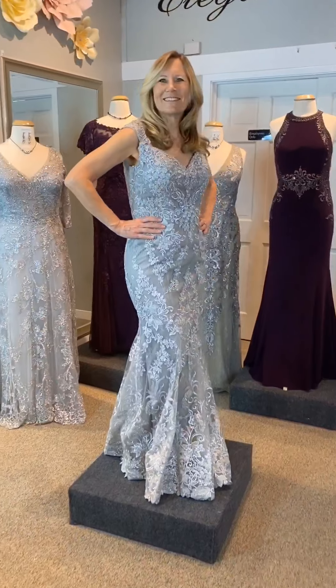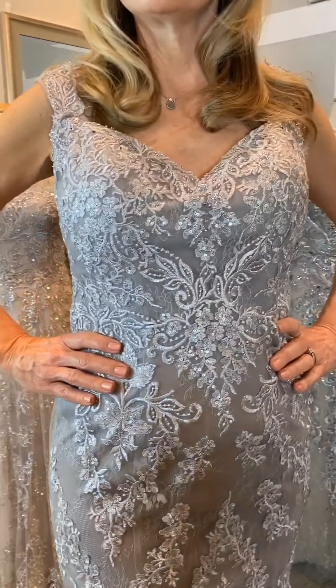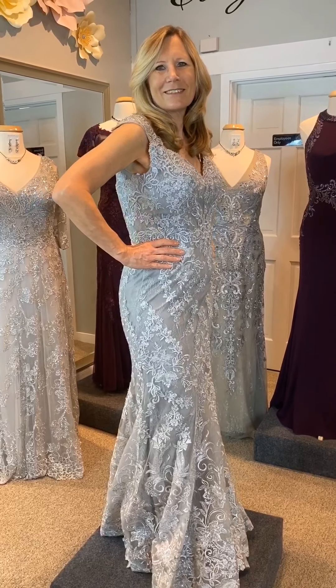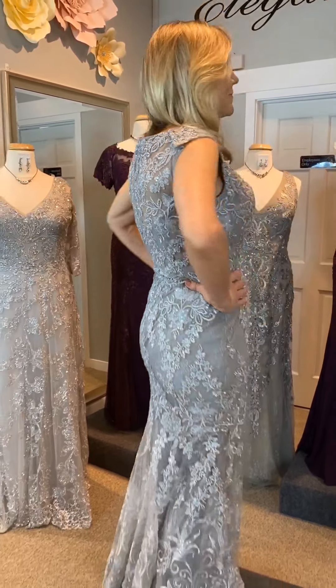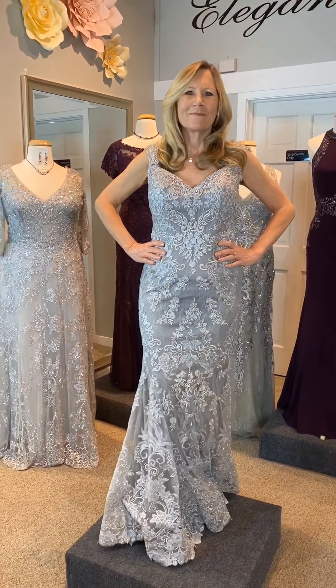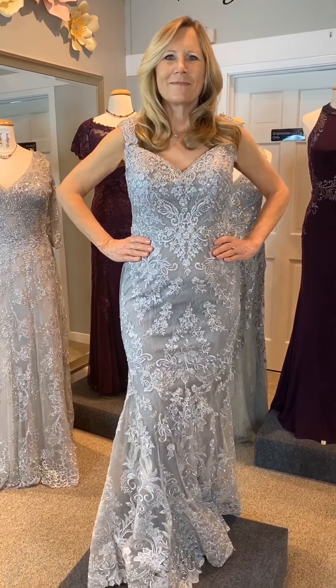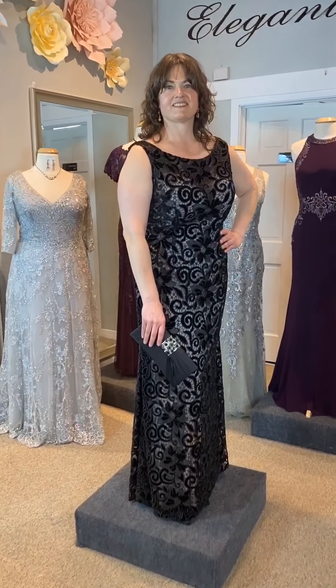Montage Design 219983 is dramatically gorgeous. This sleeveless, all-over embroidered lace and tulle trumpet gown features a sweetheart neckline trimmed with beading, a natural waistline, and an illusion lace back. Like many of our dresses, a matching tulle shawl with lace trim is included. This dress is available in silver or dark mink, both colors which coordinate beautifully with so many popular color palettes.